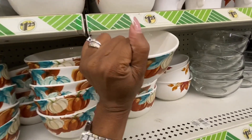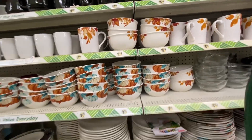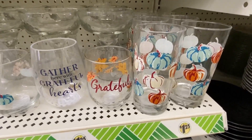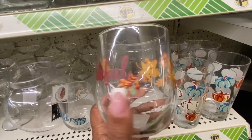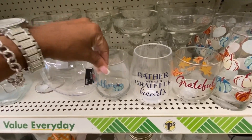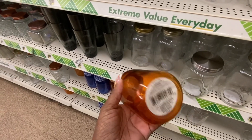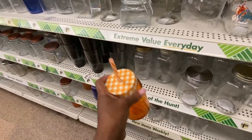Guys, do not sleep on your local Dollar Tree because you just never know what they may have. How cute are these pumpkin glasses?! Perfect for a splash of orange juice in the morning. 'Gather,' 'Grateful Hearts,' 'Gather' — these are so cute! Actually, I might get a couple of these and throw them up on eBay to see how they go.